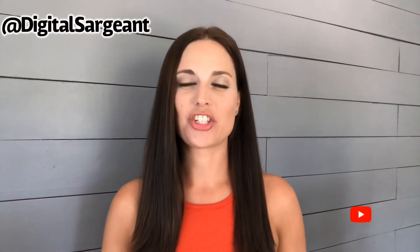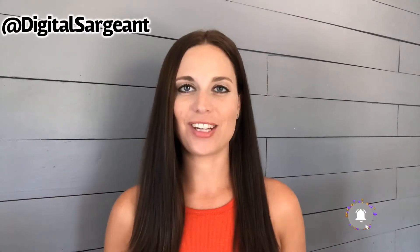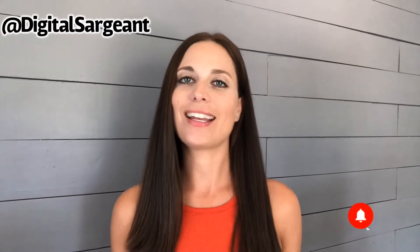Hey everyone, how's it going? My name is Jen Sargent. I'm the creator of Digital Sargent, and I'm so happy you found this video. If you found this video, that means you're more than likely a local or small business owner who wants to learn more about digital marketing, and I'm the girl to help you do just that.